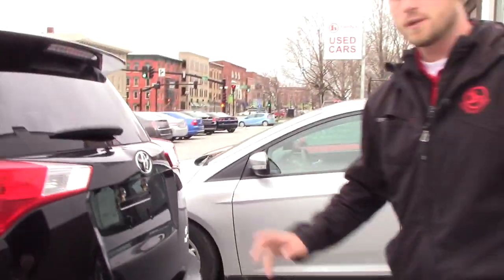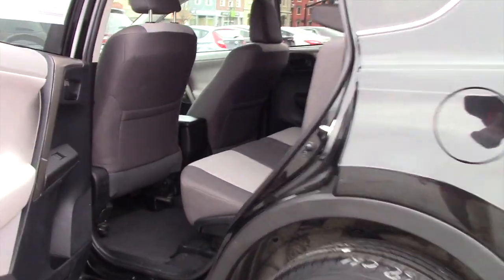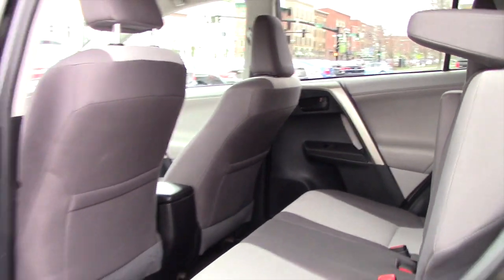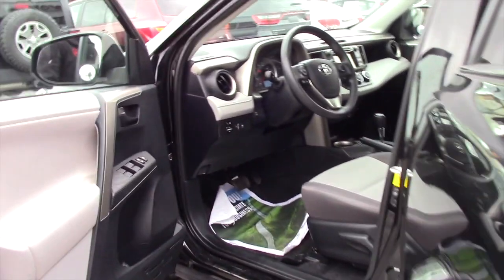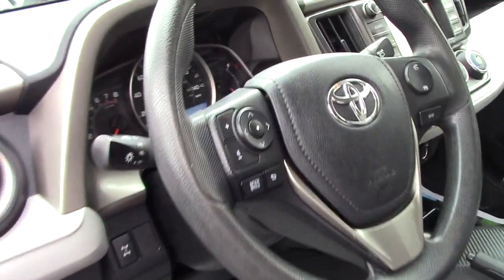Obviously the tow hitch is aftermarket, but let's take a look inside — the RAV4 offers you a lot of room in the back. Keyless entry, bucket seating, side airbags — you got the most airbags out of all classes, of all brands.